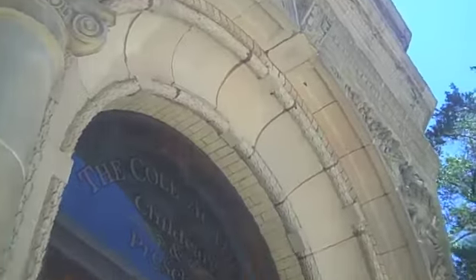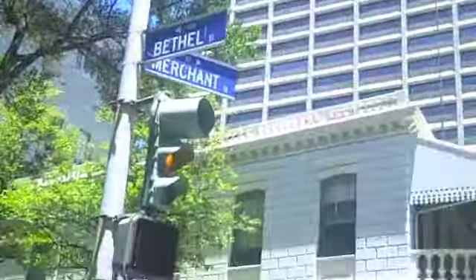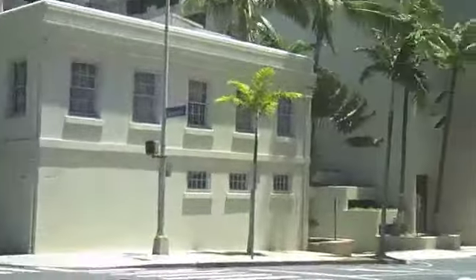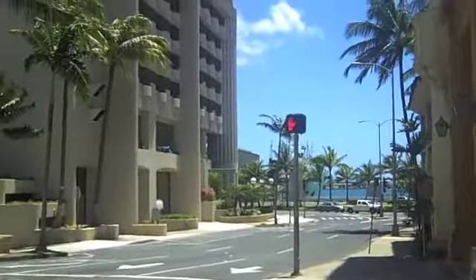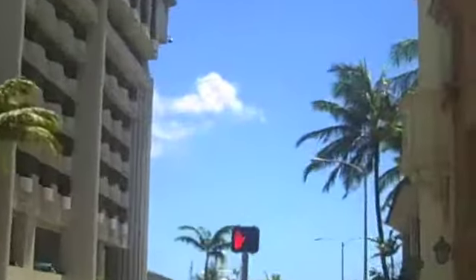Some of the old architecture here. Cruising downtown. You can see some of the military ships down there in the harbor.